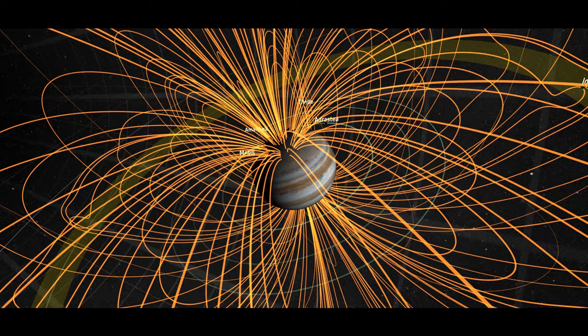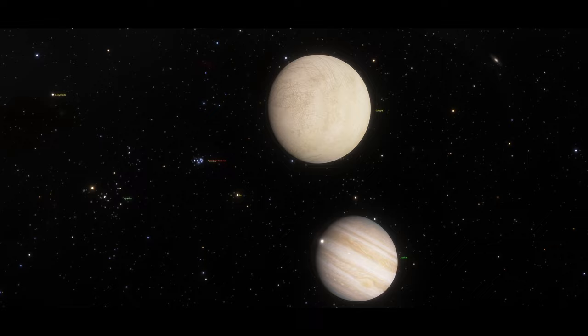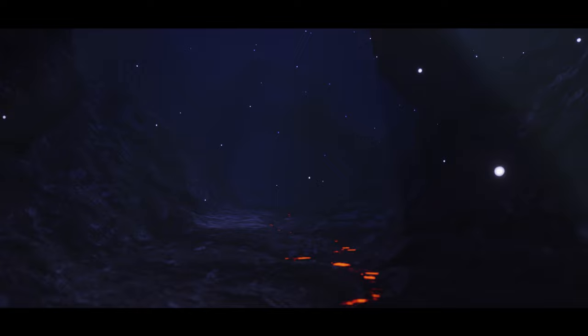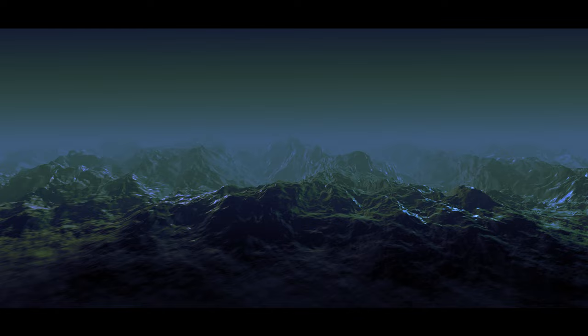Jupiter's magnetic field disrupts the space around Europa and ends up creating a special type of magnetic field within Europa, with a deep layer of some electrically conductive fluid beneath the surface. Based on Europa's icy composition, scientists think the most likely material to create this magnetic signature is a global ocean of salty water. This magnetic field result is still the best evidence we have for the existence of an ocean on Europa, which can contain twice as much water as Earth's oceans combined.